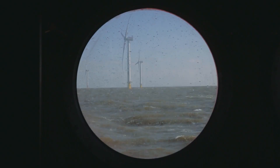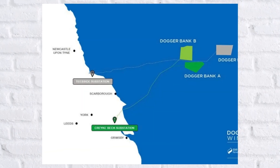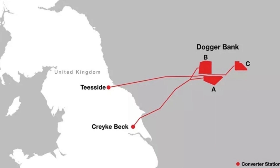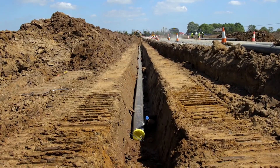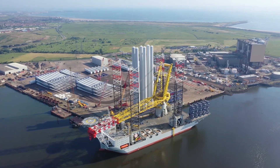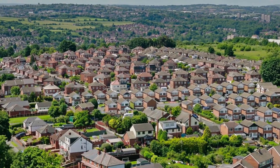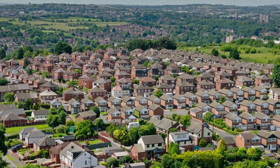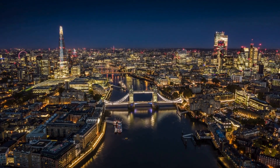Dogger Bank Wind Farm is being developed in the North Sea, about 130 to 200 kilometers off the east coast of Yorkshire, England. The site sits on a shallow sandbank, which is ideal for installing offshore turbines at scale. Once fully operational, Dogger Bank will have a total installed capacity of 3.6 gigawatts — enough to power approximately 6 million UK homes annually. That's about 5% of the UK's total electricity demand.